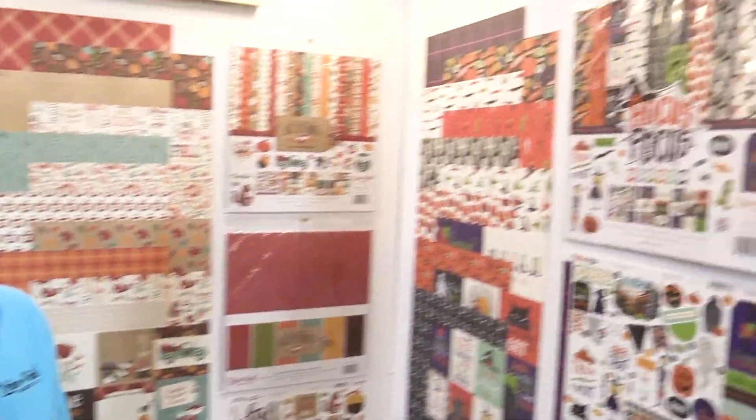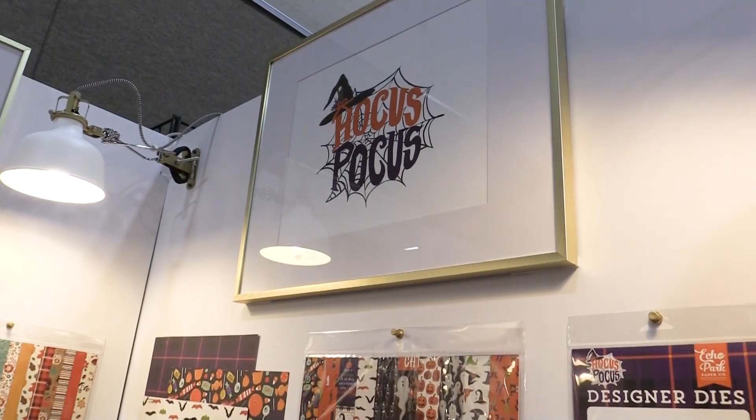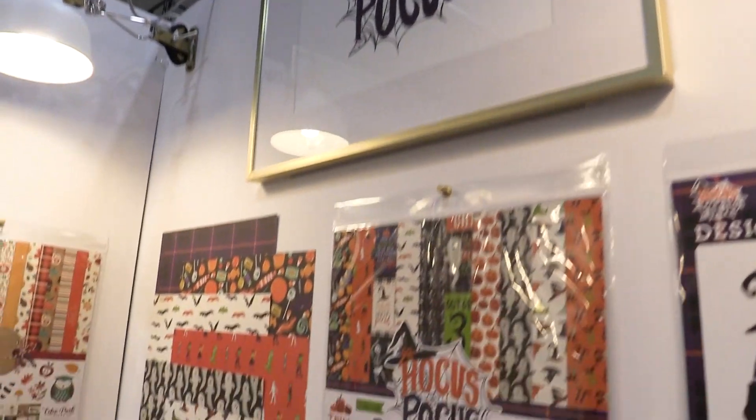Hello, this is Madison Parker and you're in the Echo Park booth. We're here to show you one of our new Halloween collections. This is called Hocus Pocus and it ships in July.